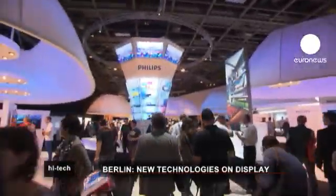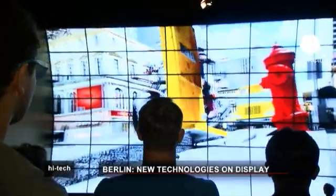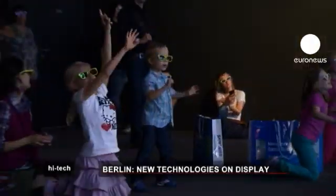The IFA in Berlin is one of Europe's top electronics shows and offers us a look at what we can expect to see in our living rooms in the future.